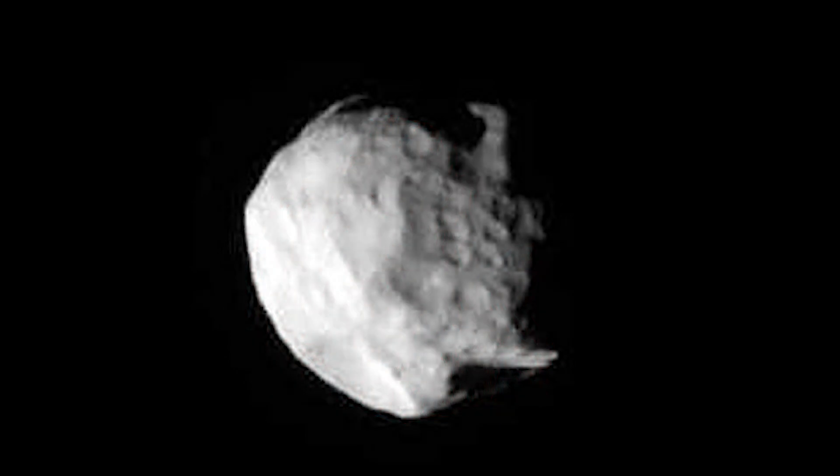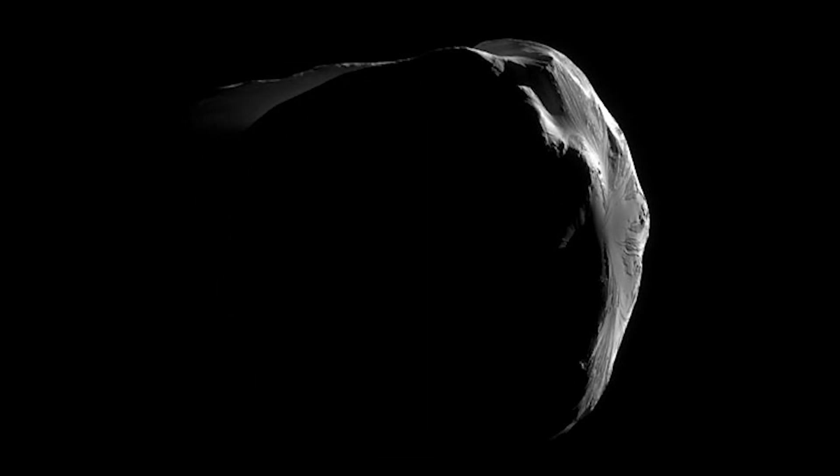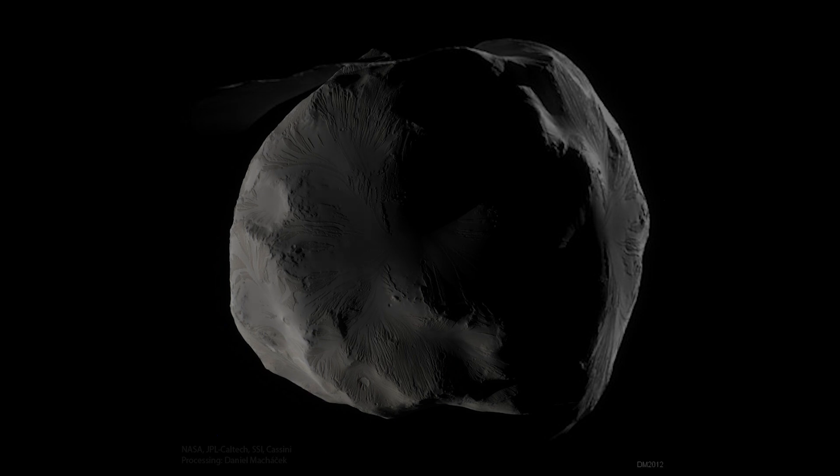Helene's unique status as a Trojan moon means that it shares its orbit with another moon, in this case Dione. Trojan moons are located at stable points known as Lagrangian points, where the gravitational forces of two larger bodies balance each other out, allowing smaller objects to remain in a relatively stable position.